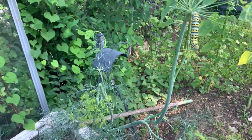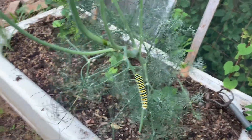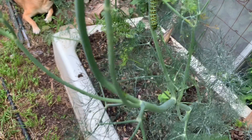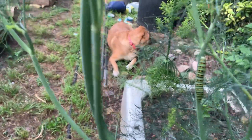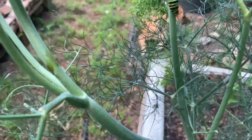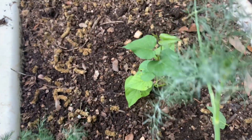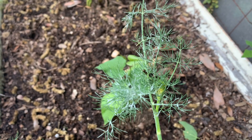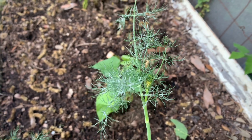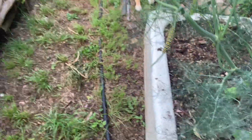There's another one right there and another one right there — that's three on this plant. Not sure, there might be another one somewhere else on it. Oh, there's a little tiny one right in the center of the screen, and it won't take long before it's just big and fat like these, if the birds don't eat it.